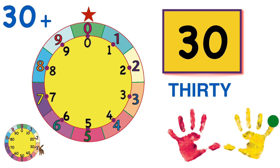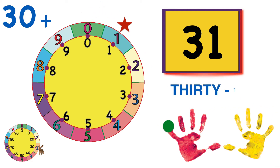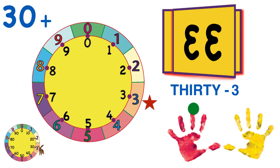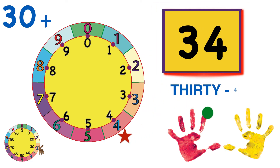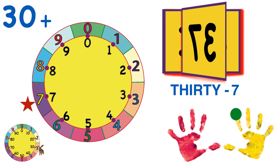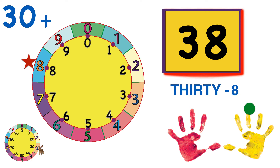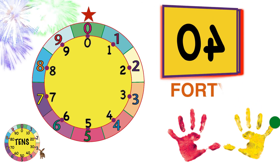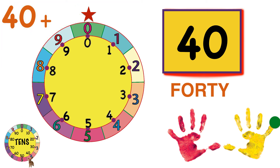Let's go around the wheel again. Thirty-one. Thirty-two. Thirty-three. Thirty-four. Thirty-five, right at the bottom. Thirty-six. Thirty-seven. Thirty-eight. Thirty-nine. And forty. We've gone around the wheel four times, and Count Bunny goes to four tens.